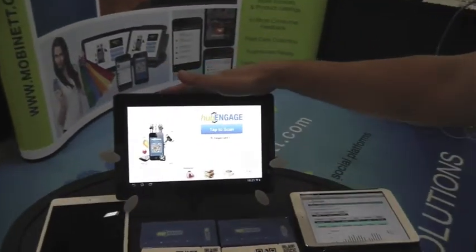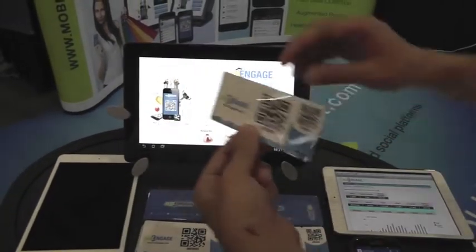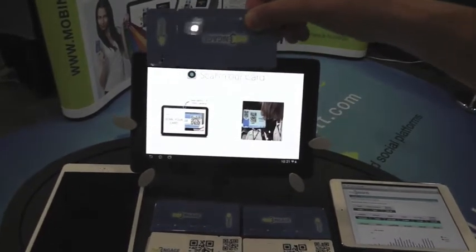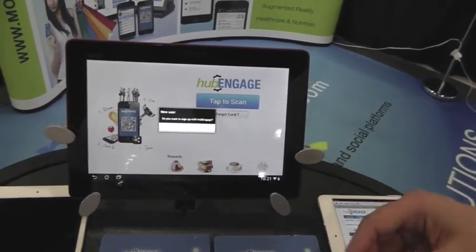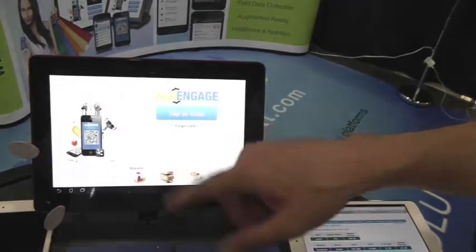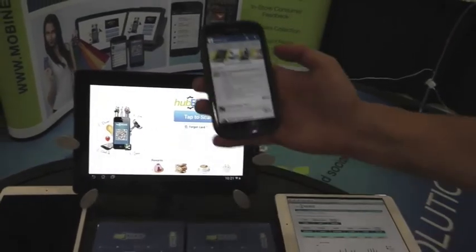Here we show the tablet application that you can set up at any retail location. You can offer your customers a rewards card and they just tap the screen to scan the card using the camera. It will recognize that I'm a new customer and ask me to confirm setting up a new account. I can say yes and it will send me an email to set up an account. Once I have my account set, I can use the mobile apps to check in.